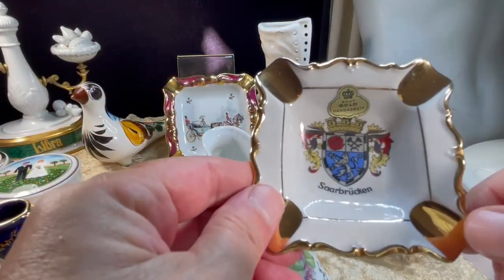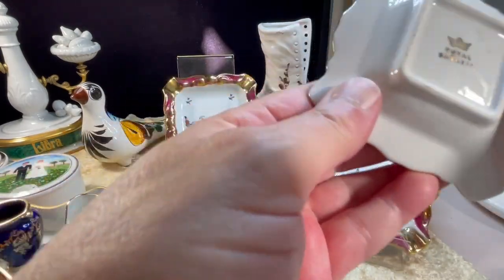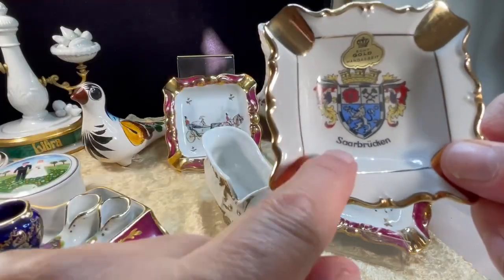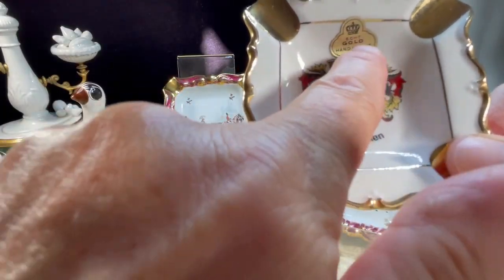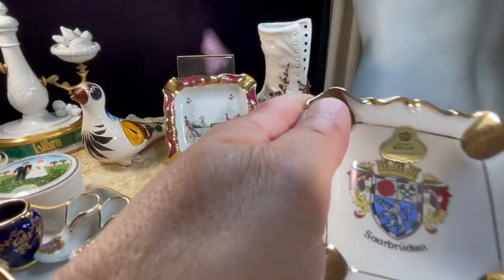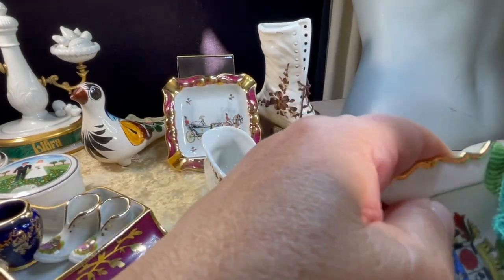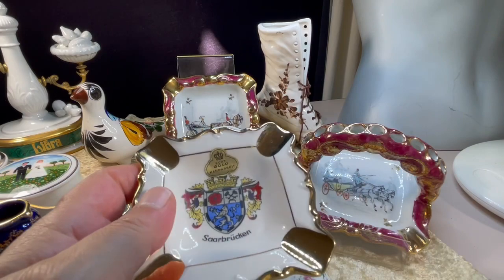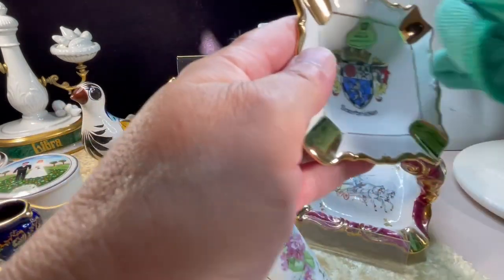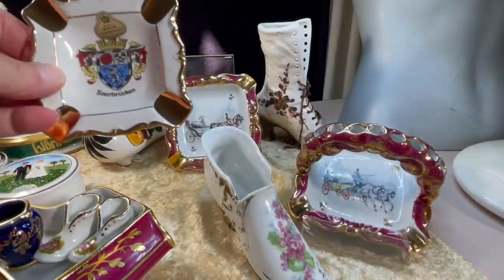Here's another little ashtray. This is Royal Bavaria, and it's from a place called Saarbrücken, and it's got eight carat gold gilding. I'll just give it a little polish up because it's got my thumbprints on it. And as you can see, the shine is just gorgeous. I'm not sure if it's hand-painted or transferware — it's probably transferware, but I have no idea. But still gorgeous.